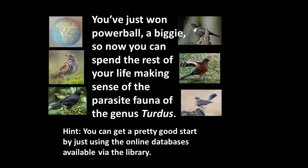One of my experiences as a graduate student involved one of the faculty members at the University of Oklahoma, Harley Brown. At some point in Harley's life he inherited a substantial amount of money. He and his wife went to Europe, bought a Volkswagen bus, and traveled all over Europe collecting riffle beetles — the Elmidae — which were one of his favorite animals. He ended up becoming a global expert on the taxonomy of riffle beetles just because he got a big bunch of money to do it. So let's imagine you just won Powerball. Now you can spend the rest of your life making sense of the parasite fauna of the genus Turdus.